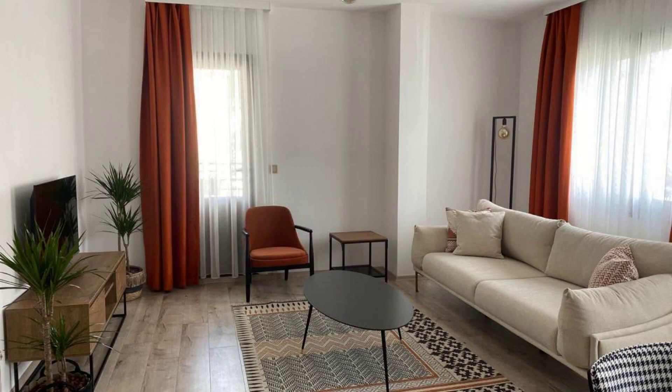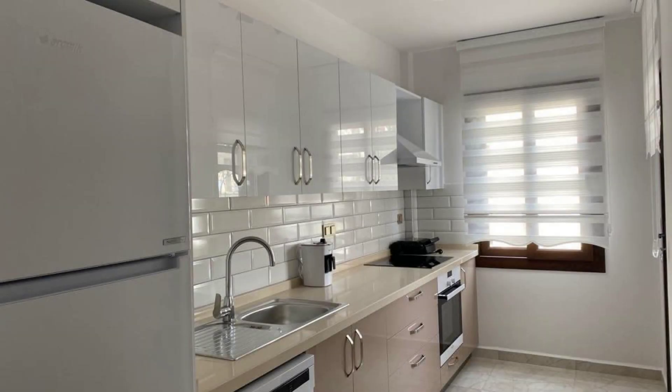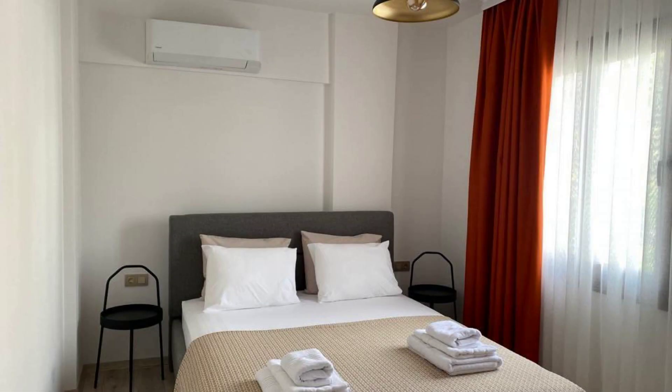Check-in time of this property is 2pm. Checkout time of this property is 12pm. If you have visited this property, you can send your experiences via comments.